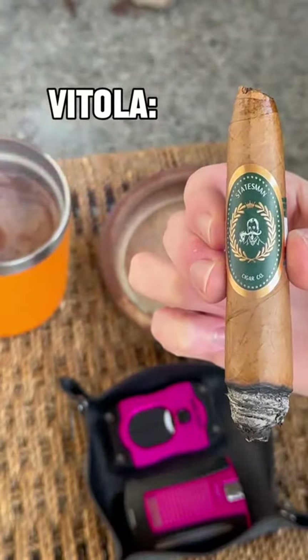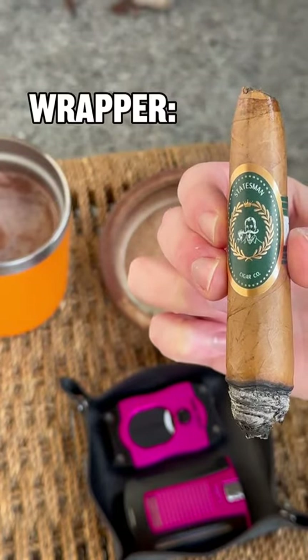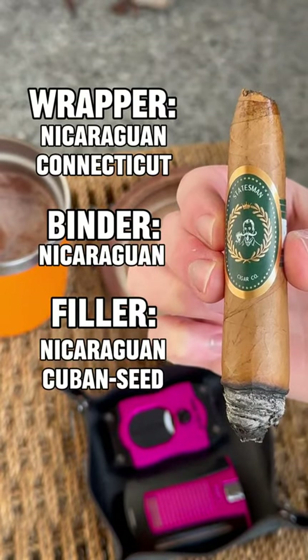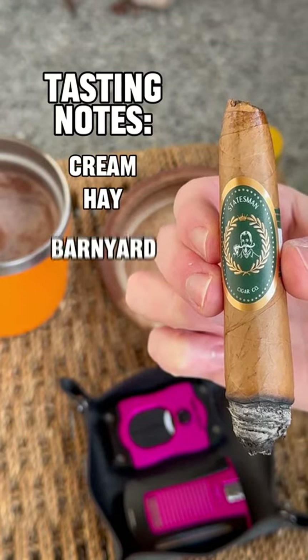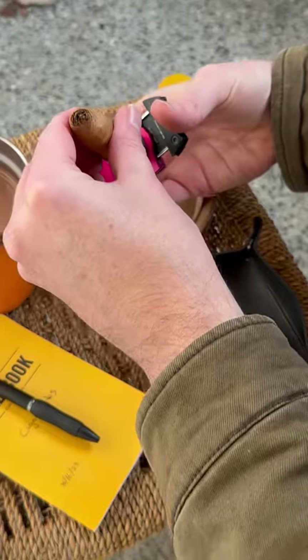The Statesman is a 5 3/8 inch by 52 ring gauge Little Salomon. It features a Nicaraguan Connecticut wrapper, Nicaraguan binder, and Cuban seed Nicaraguan fillers. It offers tasting notes of cream, hay, barnyard funk, and a little bit of leather.